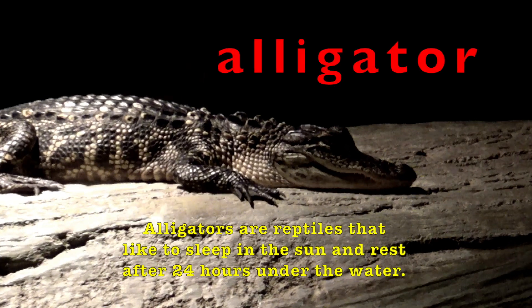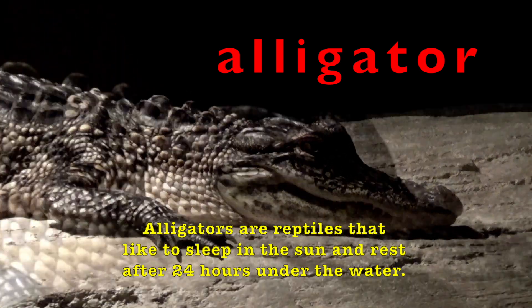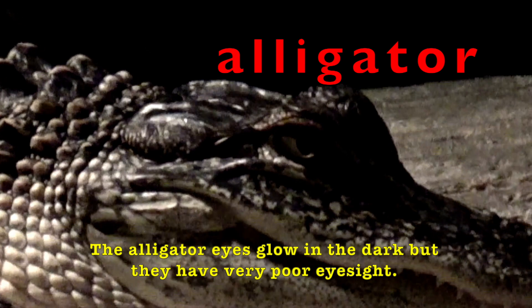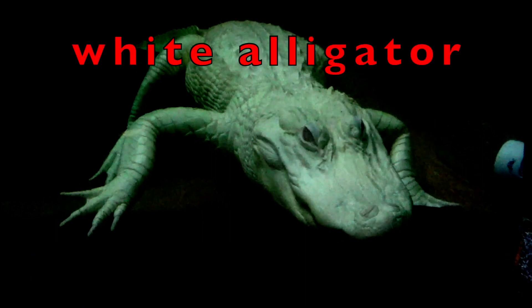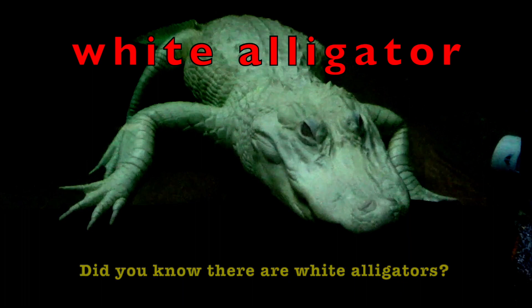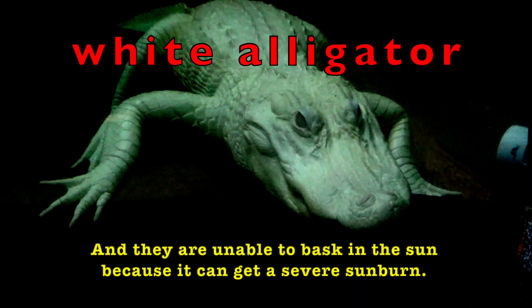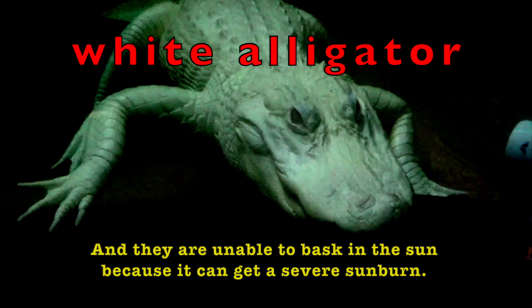Alligators are reptiles that like to sleep in the sun and can rest under the water. The alligators' eyes glow in the dark, but they have very poor eyesight. Did you know there are white alligators? This is an albino white alligator, and they are unable to bask in the sun because it can get a severe sunburn.